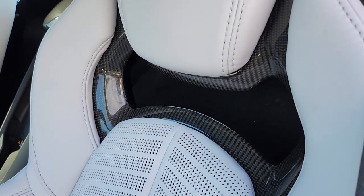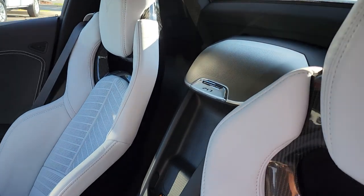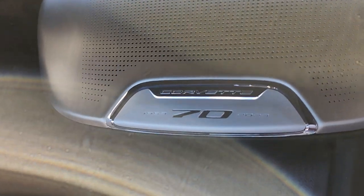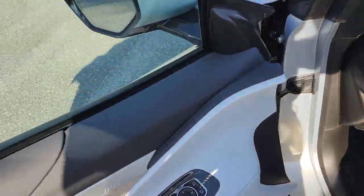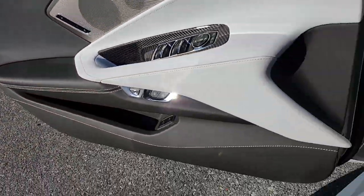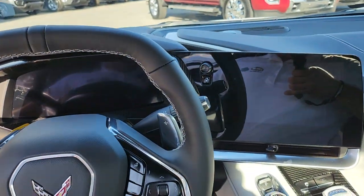Look at that — it has carbon fiber inserts in the seats. All seats have it, of course. As I mentioned before, this is not a 70th anniversary edition, but all Corvettes in 2023 will have this plaque celebrating 70 years of production of Corvette — an amazing accomplishment. It's probably the oldest sports car out there, other than Porsche. When you close the door, the party starts — look at this. Boom.